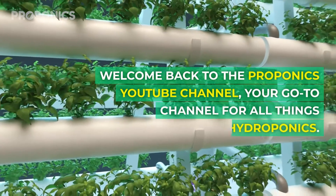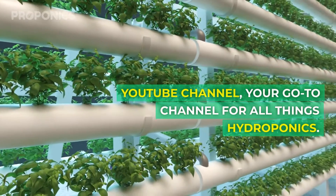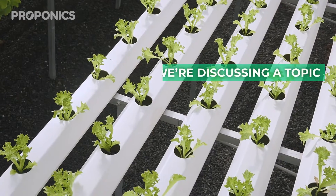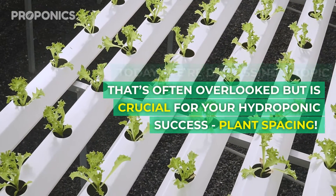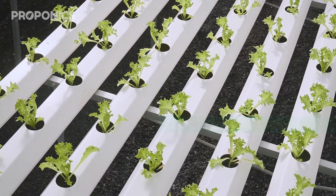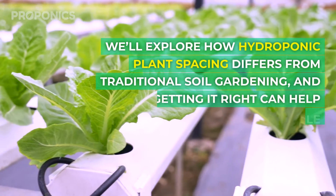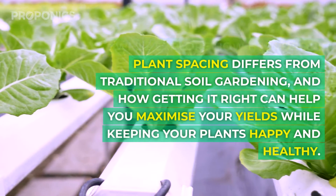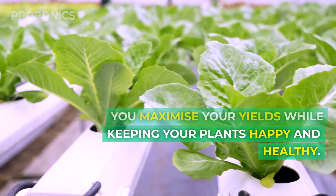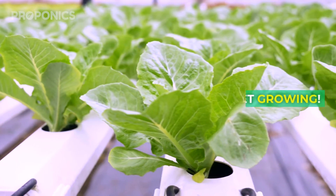Welcome back to the Proponics YouTube channel, your go-to channel for all things hydroponics. Today we're discussing a topic that's often overlooked but is crucial for your hydroponic success: plant spacing. We'll explore how hydroponic plant spacing differs from traditional soil gardening, and how getting it right can help maximise your yields while keeping your plants happy and healthy. Let's get growing.